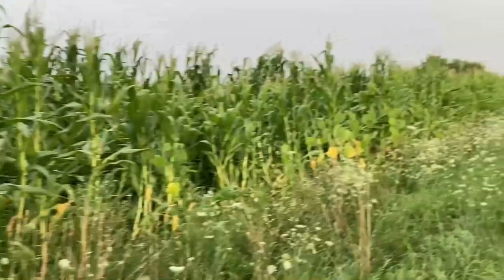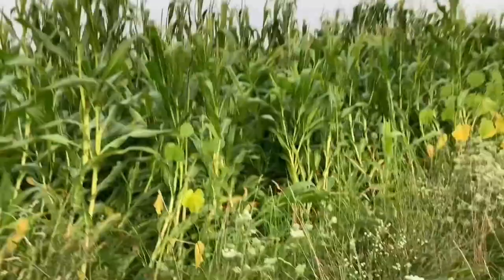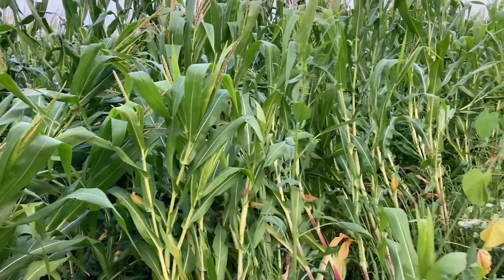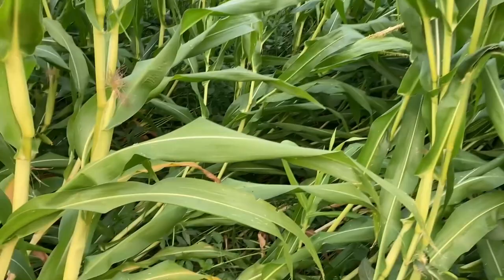It's been about five days since that windstorm. I just want to give you an update — the corn is looking quite a bit better, but it's kind of goosenecking, coming back up. We'll see if it actually completely improves or not, but you can see it's still down quite a bit. The rest of the field is fairly good.